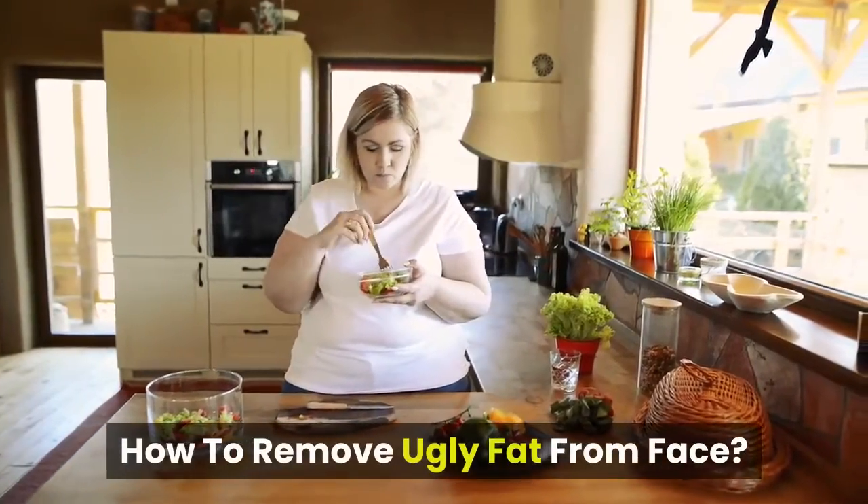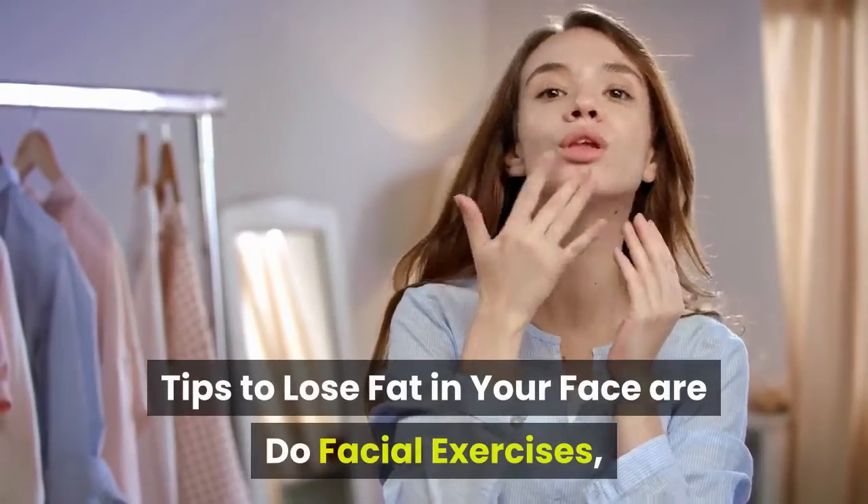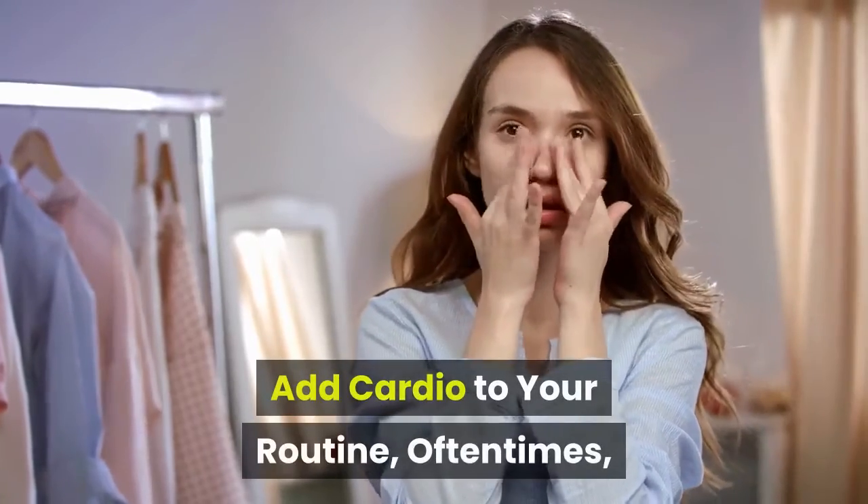How to remove ugly fat from face? Tips to lose fat in your face are: do facial exercises, add cardio to your routine.